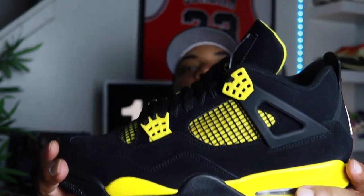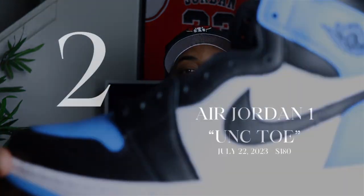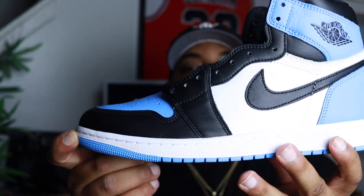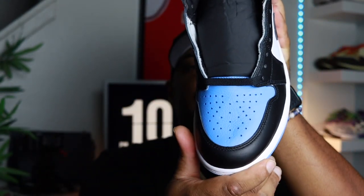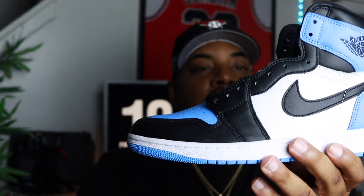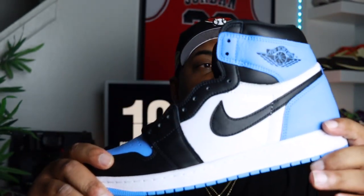Coming in at honorable mention number two: released July 22nd for $180, we got the UNC Toe Jordan 1 High OGs. Dope shoe — we got the university blue sole, toe boxes university blue wrapped with the black toe cap, white panels, black Nike check, black Wings logo, dope material. Another DS pair, haven't worn yet, but I love this shoe — love the materials, love the colorway, love the color blocking. Got them for retail.